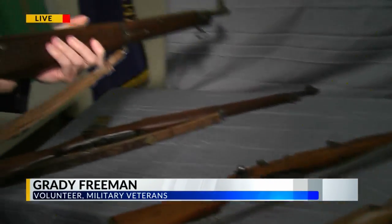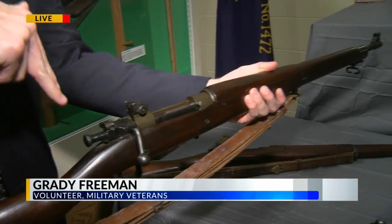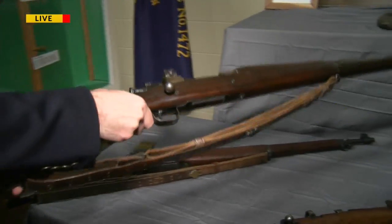We used it all the way up into the Vietnam War, when we still used them as sniper rifles. In World War II, this was a sniper weapon as well — this was Barry Pepper's weapon in Saving Private Ryan. And this debuted in the Spanish-American War.